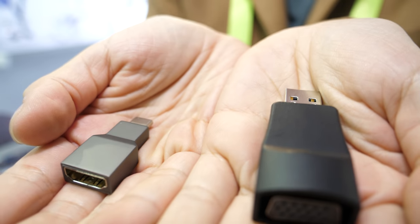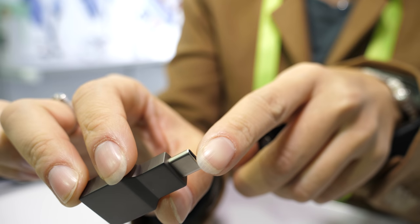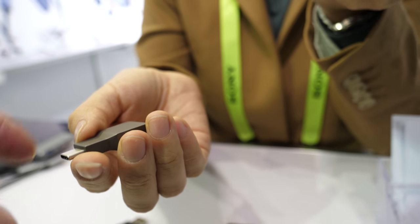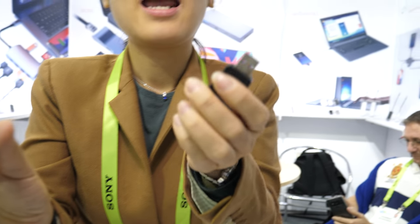This is our new product we're showing at CES 2019. This is the smallest dongle in the world — USB Type-C to 4K HDMI. Very small size. Type-C DisplayPort to HDMI. It has a very beautiful design, very compact. The smallest.